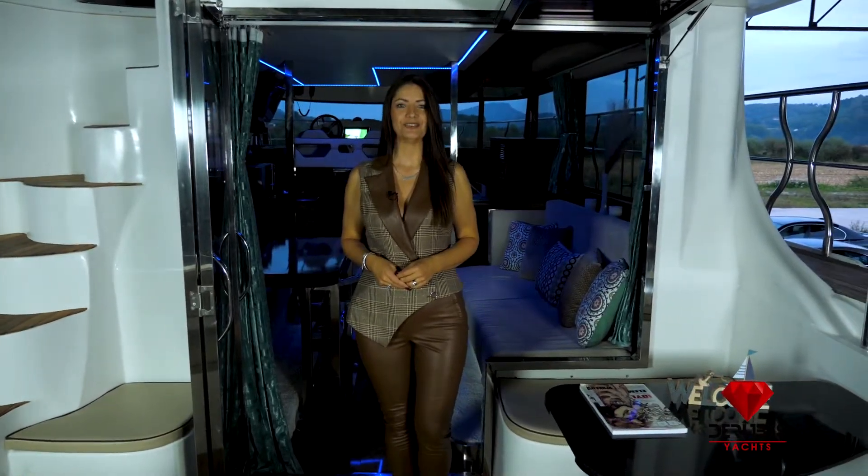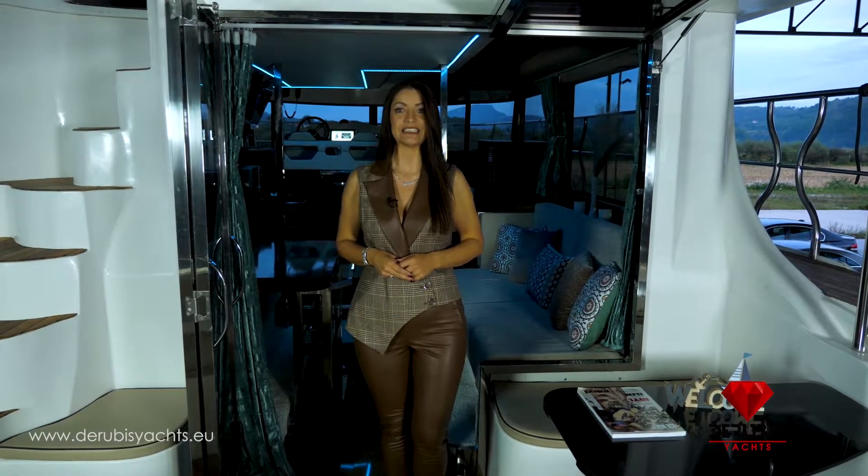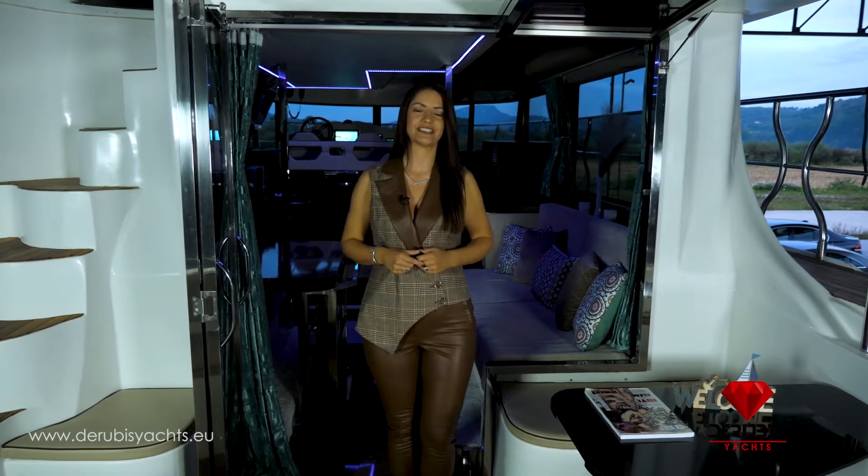Welcome aboard the new Deruby's 44Fly. Why is this boat special and different from anything you've seen so far? Primarily because it's made for maximum enjoyment with all safety measures at sea.